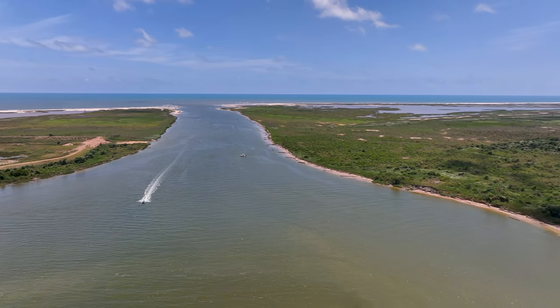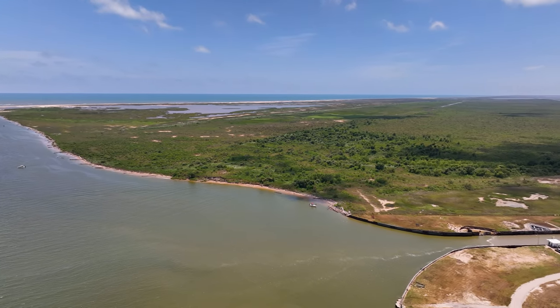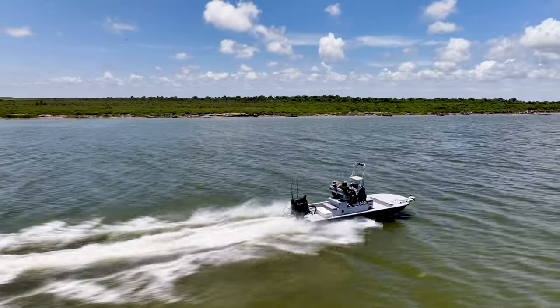In conclusion, the Brazos River floodgates are a testament to human ingenuity in managing the natural forces of the river. Through advanced engineering, collaborative efforts, and technological advancements.